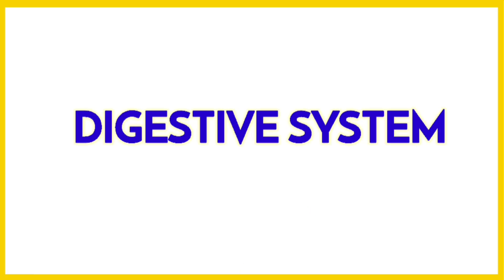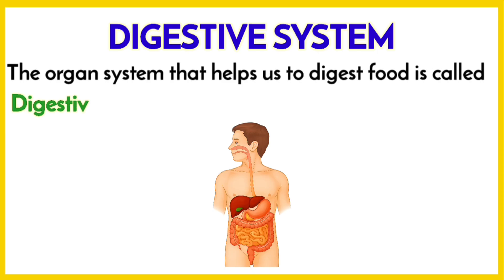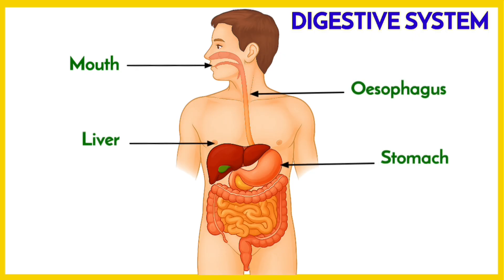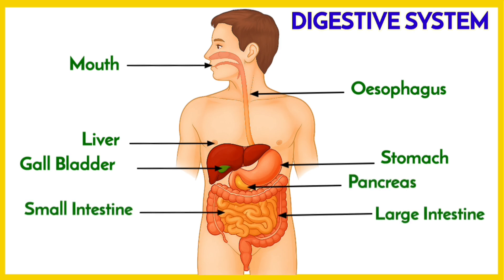The organ system that helps us to digest the food we eat is called the digestive system. The organs that form a part of the digestive system are: mouth, esophagus, liver, stomach, gallbladder, pancreas, large intestine, small intestine, rectum, and anus. All these organs form the digestive system of the human body.